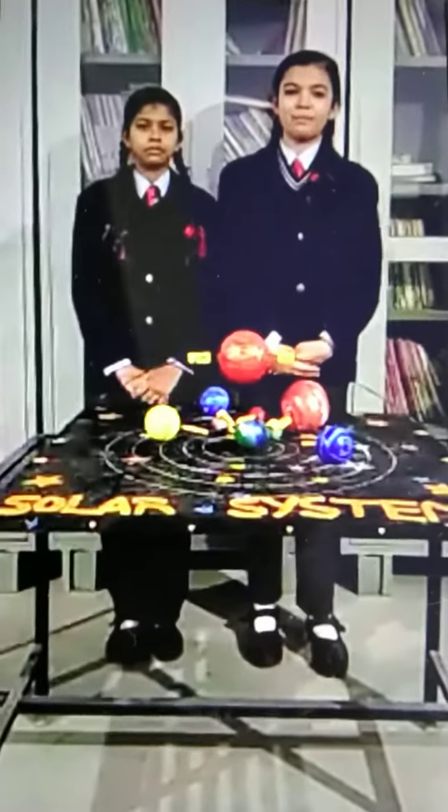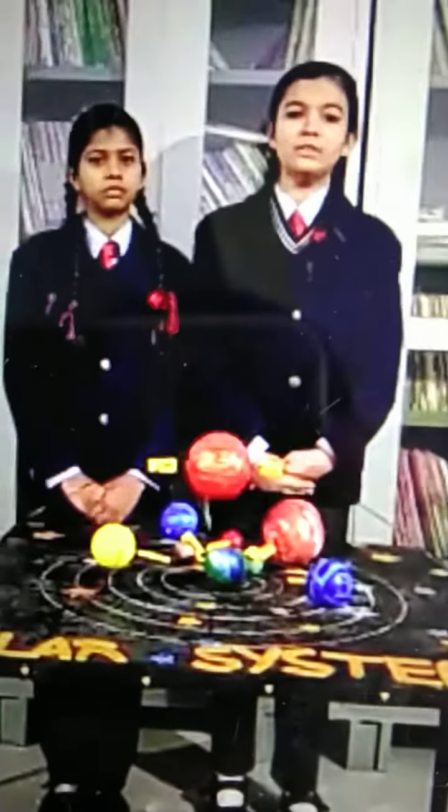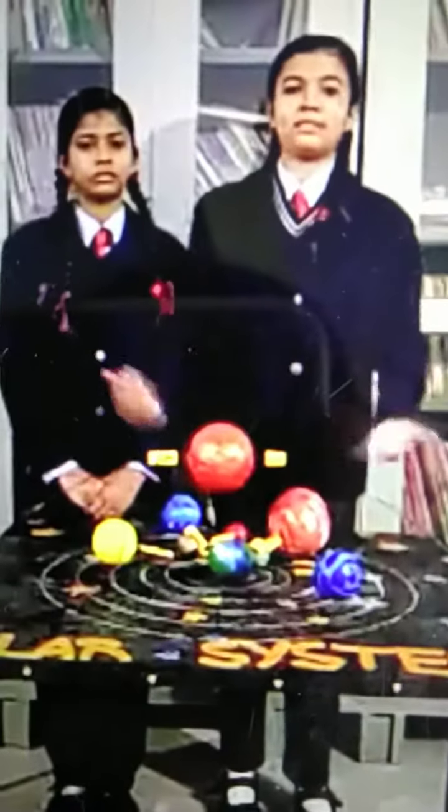Hi, myself Sia Khan from Class 6th of Weaver and Cormat School, Chasamul. Today we are going to tell you some facts about our solar system.